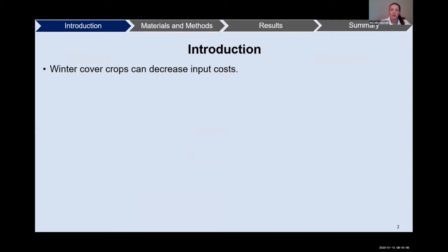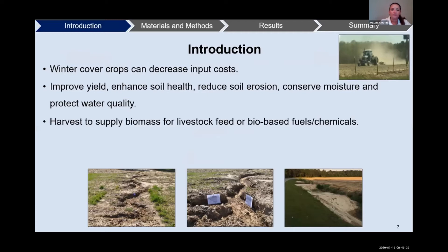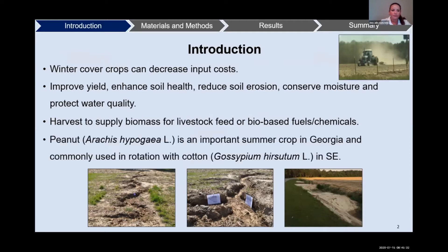Winter cover crops are planted in between seasons and are known to decrease input costs. They can also improve yield, enhance soil health, reduce soil erosion, conserve moisture, and protect water quality. They can also be harvested to supply biomass for livestock feed or bio-based fuels. Peanut is an important summer crop in Georgia and commonly used in rotation with cotton in the southeast.